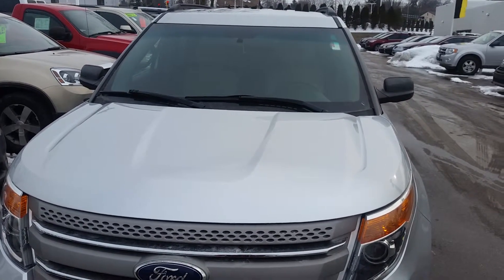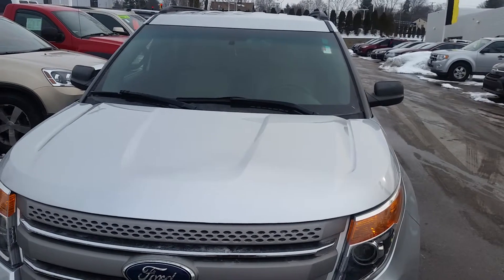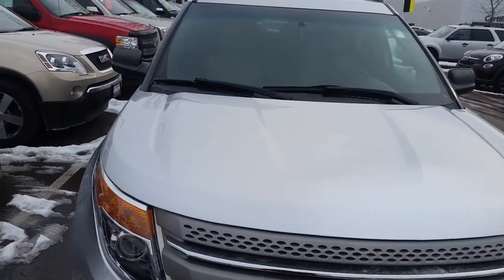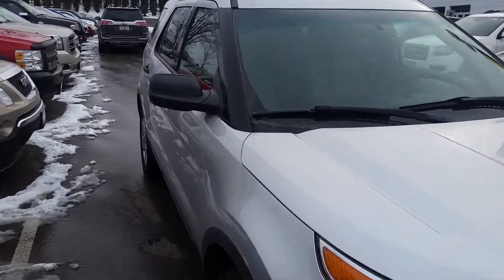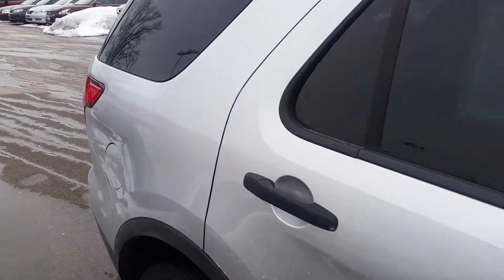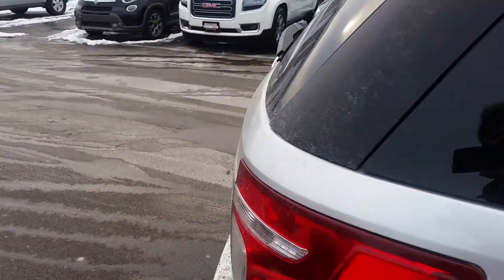Hi, this is Adam Coldaway from Boucher Buick GMC in Waukesha and today we have a 2011 Ford Explorer. Looking at the Silver Explorer — great size SUV, still has a third row. We're priced to sell at our internet pricing.